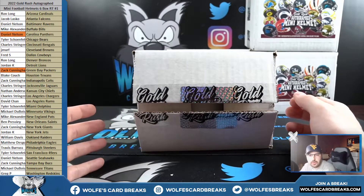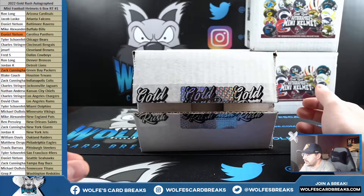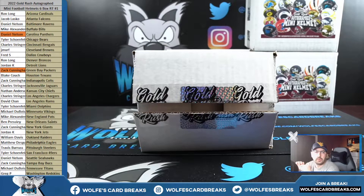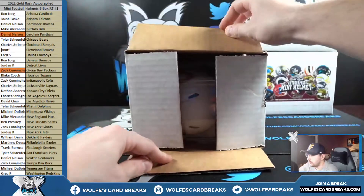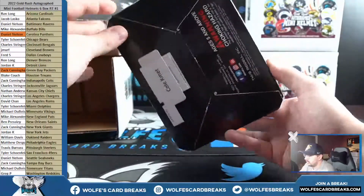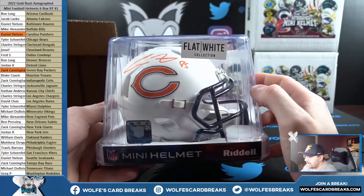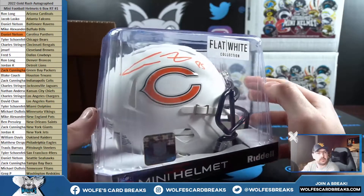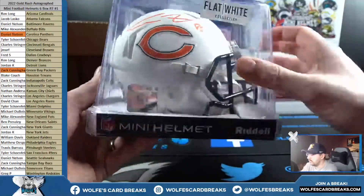It's not $25 you get a helmet — it's $25 you get a random team and a break. These helmets are way more than $25. For $25 you get in on a break where you may hit a helmet or you may not, so it's not a guaranteed helmet. These are worth way more than $25. Cool, nice one here — Cold Commit for the Bears. Tyler S with the Bears, Flat White Collection, looks really nice with orange ink. Cold Commit.